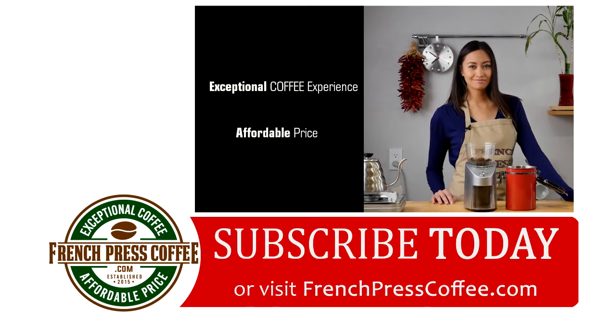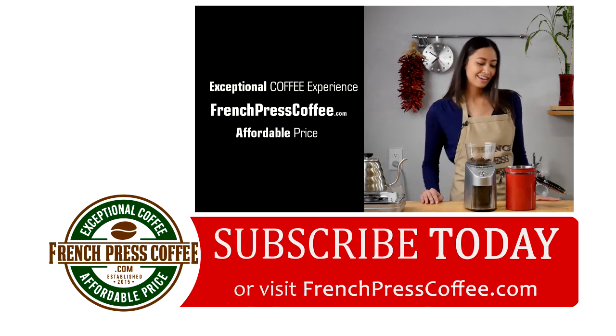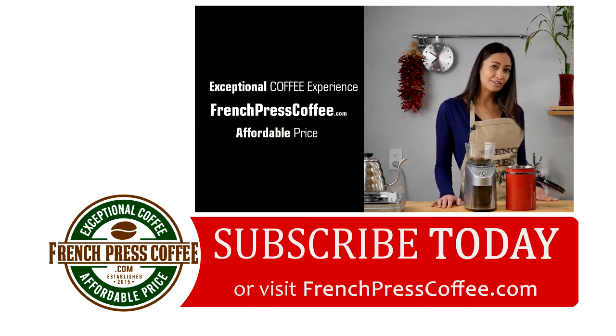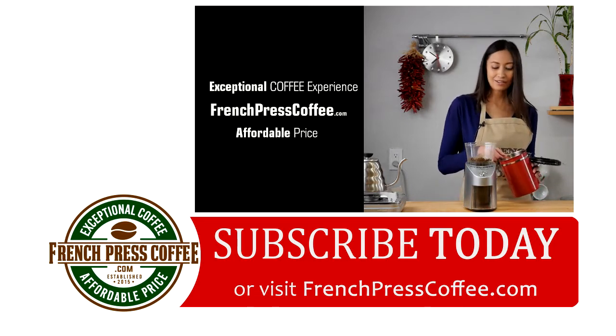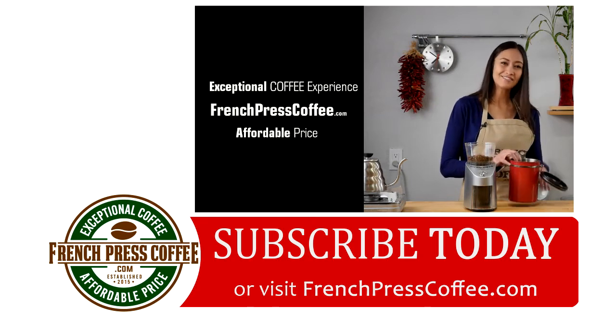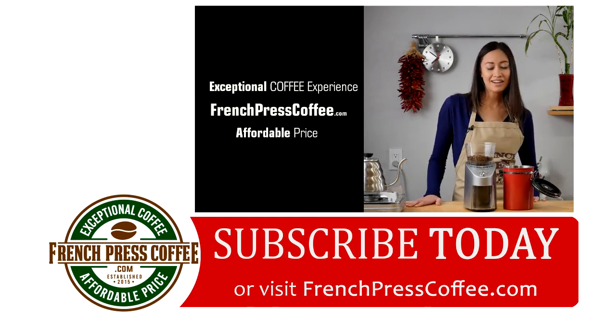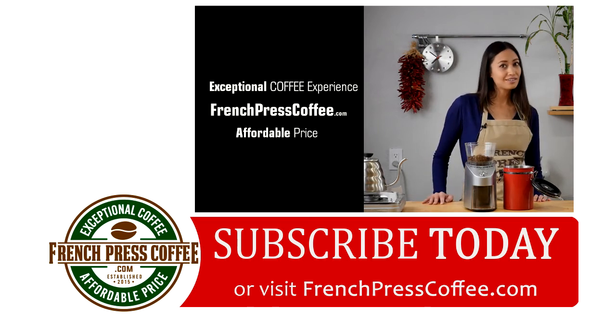Did you like that video? Well, if so, give us a like and maybe subscribe to our channel. And if you do, I'll give you a great coffee quote — I'll wait. There you go. Thank you so much. And now for the great quote: caffeine — it's not a drug, it's a vitamin.